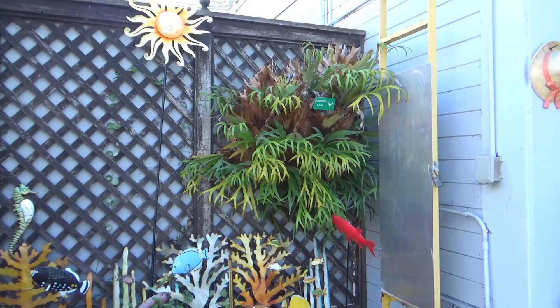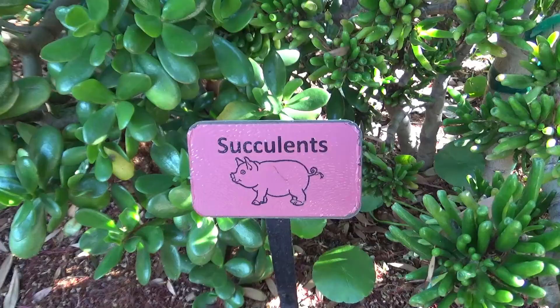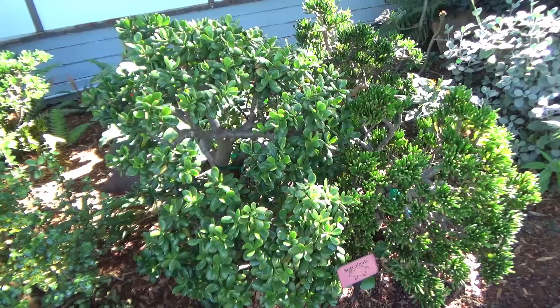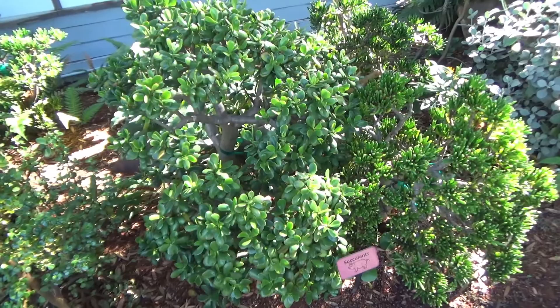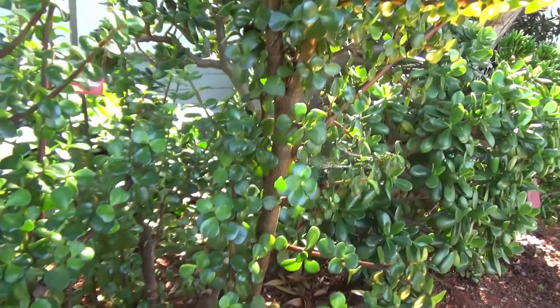They've got a staghorn fern in here. Like plants but don't know where to put them? Just plant them on the wall — problem solved. Over in this bed they've got some plants that California is pretty big on, and I'm talking about succulents, which actually have nothing to do with pigs — though pigs can be very succulent if prepared properly. Succulents are drought resistant, which is great because California is kind of a desert. And remember to smash that like button and subscribe if you haven't already — it's free.